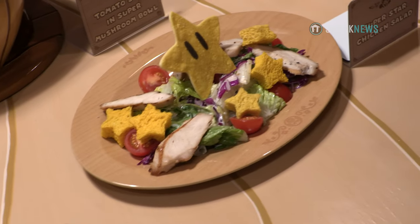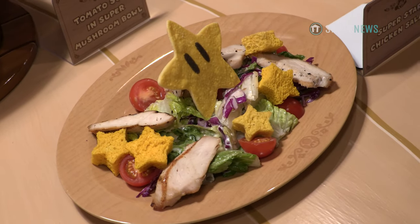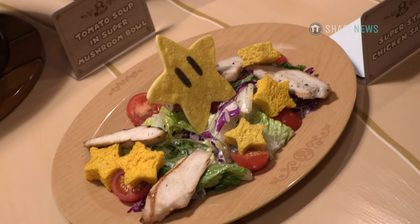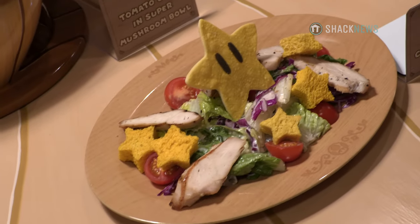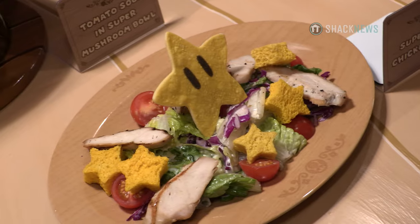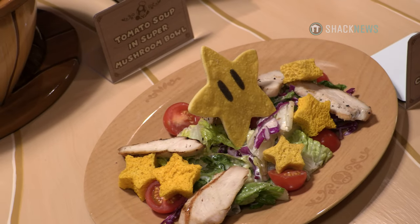So this first one is going to be the Superstar Chicken Salad. It's going to be a mix of romaine and red cabbage, it's going to have a peppercorn truffle dressing, and then it's going to have grilled chicken, tomatoes, that cute little Superstar on top, and then the star croutons.